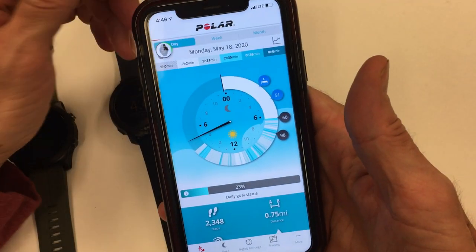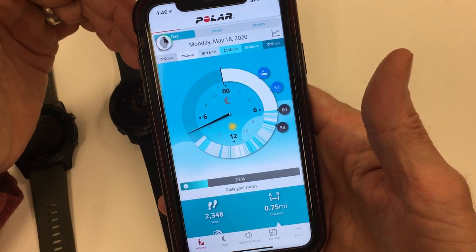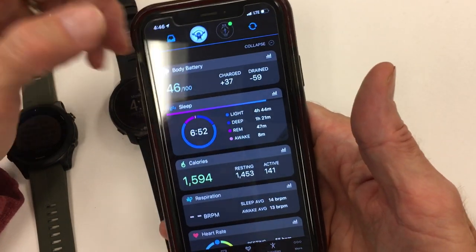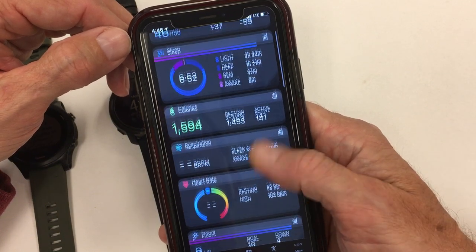Looking at the apps side by side to get a gauge for how the apps display your experience. This is not exhaustive, but somebody mentioned they'd like just an overview. On the Garmin, you get basically a summary of stats that breaks down different aspects of the day.